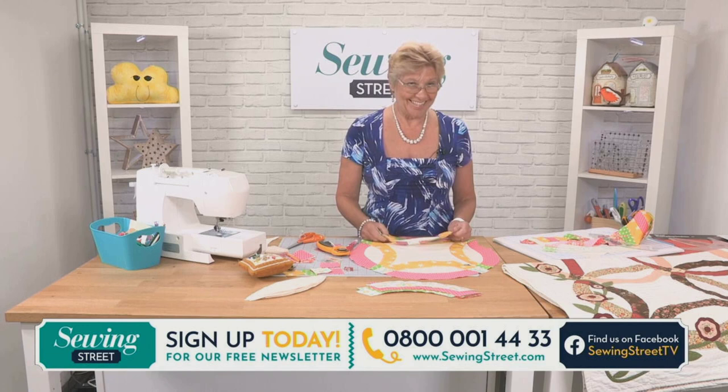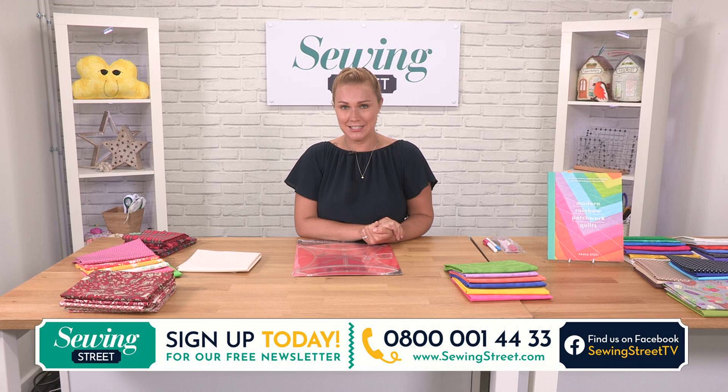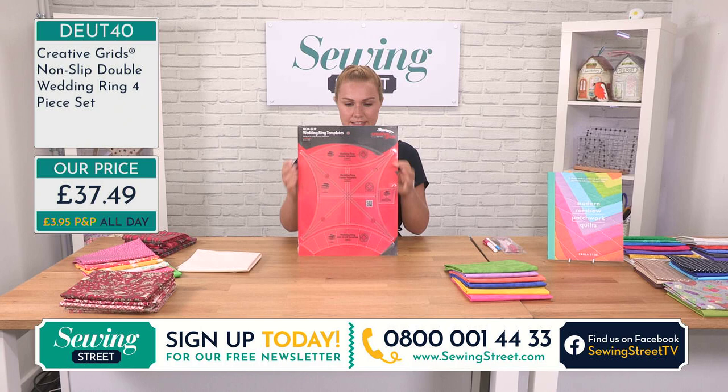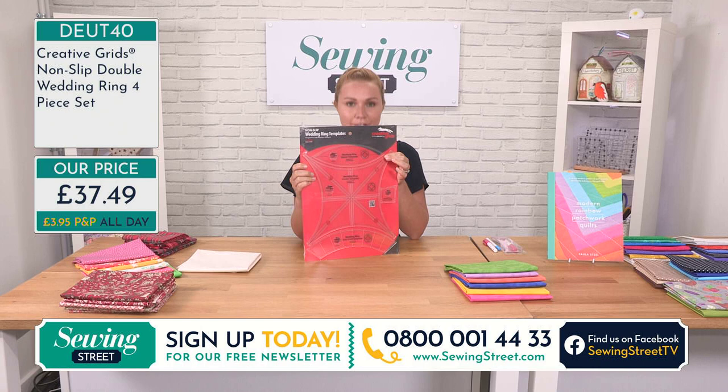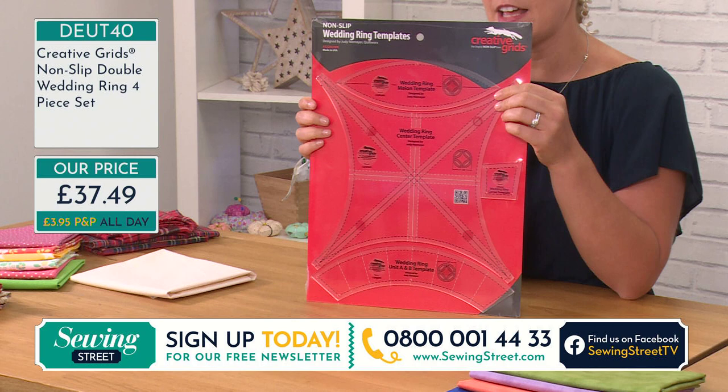Thank you, Sally — it's so lovely to see her. Honestly, she's just such an amazing teacher, and it's really good to have a look at what we can do with the wedding ring template. Remember, it's brand new today — this has never actually been on air here at Sewing Street before. I know how many people love it, so if you haven't yet checked out on yours, please do, as it is very, very popular. Have a bit of a play around with it and see what you can do with the different shapes. £37.49.